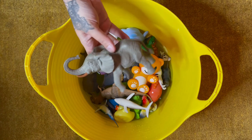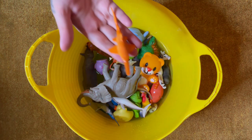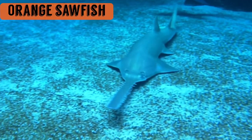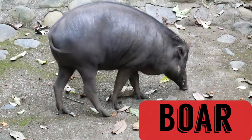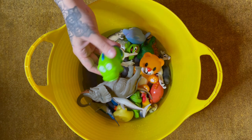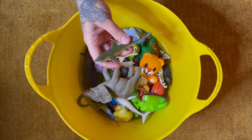Elephant. Pterodactyl. Orange Sawfish. Boar. Green Crocodile.